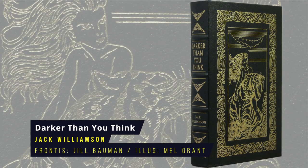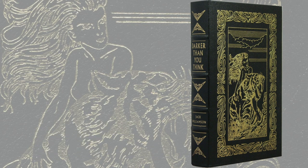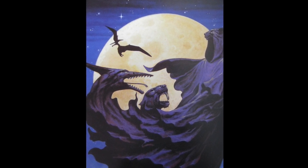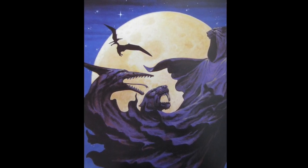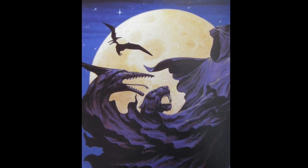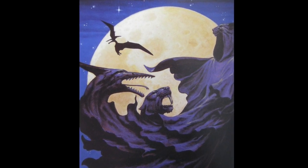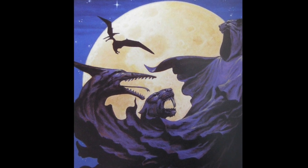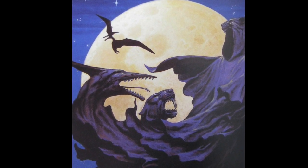Darker Than You Think by Jack Williamson. In this science fantasy action novel, an archaeologist returning from Mongolia announces that people exist who can turn themselves into animals, but then suddenly dies of a mysterious seizure during his press conference before he can provide proof. The story follows the ensuing investigation into lycanthropy and witchcraft carried out by his journalist friend, Will Barbee. First published in 1948, the frontispiece is by Jill Bauman.